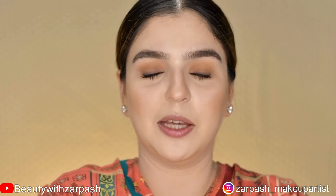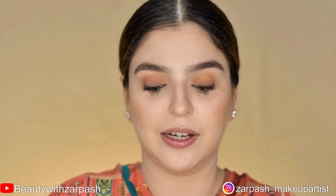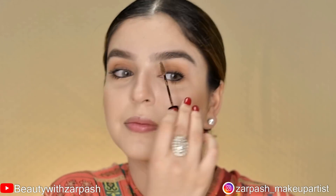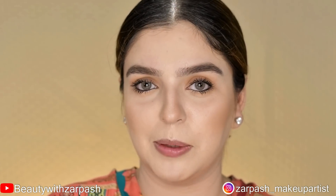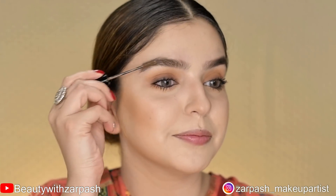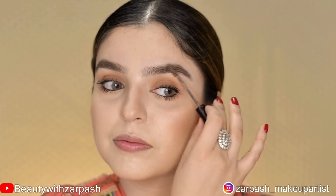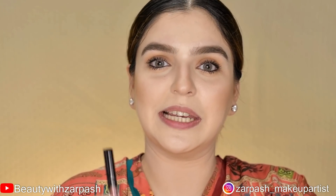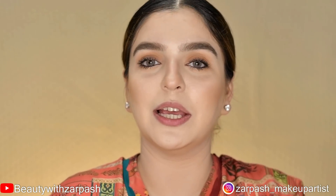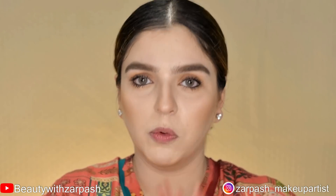For my eyebrows, I am using NYX Tinted Brow Mascara in shade Brunette. An important tip: if your brows are very dark, fill them in with a shade 1-2 shades lighter. For my lip color, I am using Kylie Cosmetics Liquid Matte Lipstick in shade Candy — a warm pinkish color that will complement my overall look.